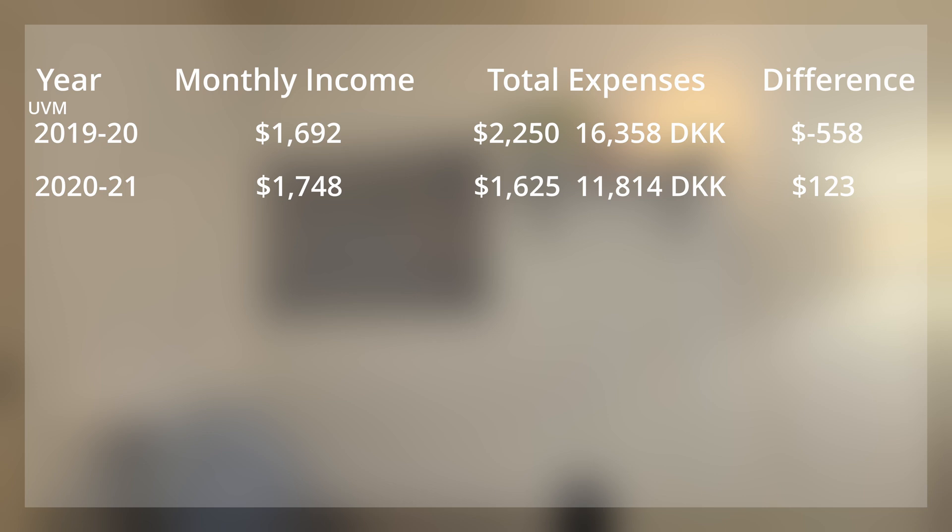For my third year, my rent went up significantly without my income going up much — about $200 more a month — so again I was in a deficit. When I moved in the summer of 2022, I saw the apartment where I was living increase from $1,300 to $1,550. I would be surprised if salary increases from the Department of Chemistry at UVM matched the increase in cost of living.